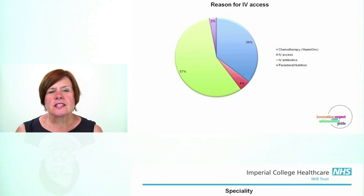Having looked at the site and the speciality where we were placing PICCs, we then looked at the reasons for placement. Unsurprisingly, 57% of the PICCs placed were for the Outpatient Parenteral Antibiotic Therapy group. However, 36% was for chemotherapy, which included oncology and haematology. This was important to know because there were different groups of healthcare professionals looking after these lines both within the community and within the hospital.